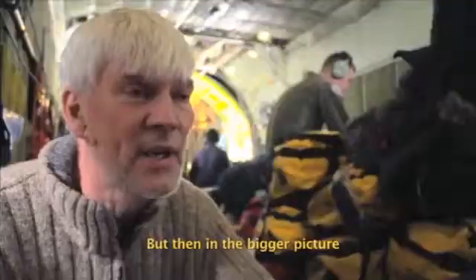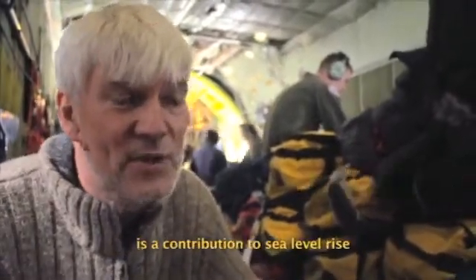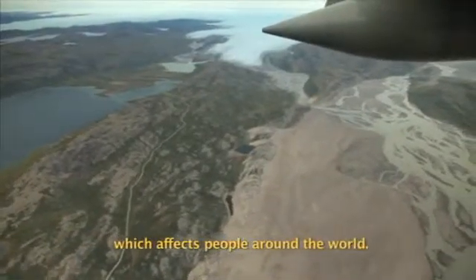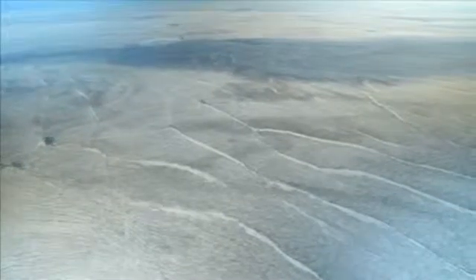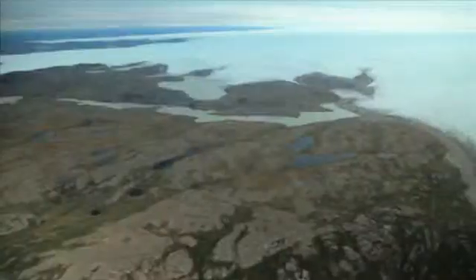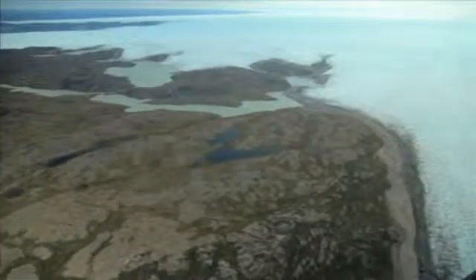Being able to help on a local level and predict fine scale changes is very important. But in the bigger picture, all this ice melting and going into the sea is a contributor to sea level rise which affects people around the world. Greenland is changing two ways: one by melting on the surface and the other by sliding into the ocean. We hope to capture how that melt is happening because all parts of the globe will eventually feel the changing ice sheets.